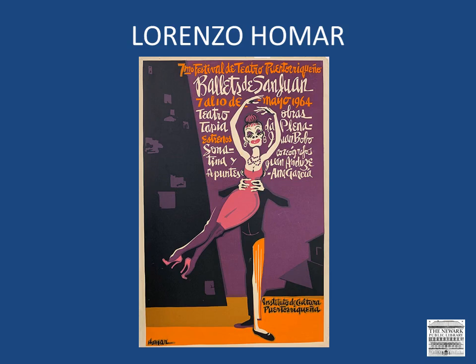In this last example by Homar, take a look at the lettering that is used to promote a ballet performance. Just like the dance, the typography was designed in a way so that it appears to be moving.